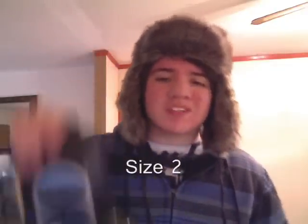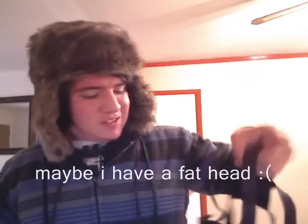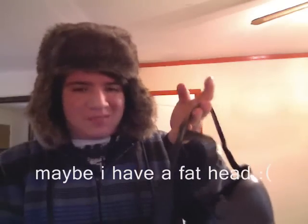It is Soviet-era Russian GPS-7 Gas Mask. It was made in 1989. It is size 2, which is medium. But it is still too small for my head. I have to strap it back for it to make a good fit.